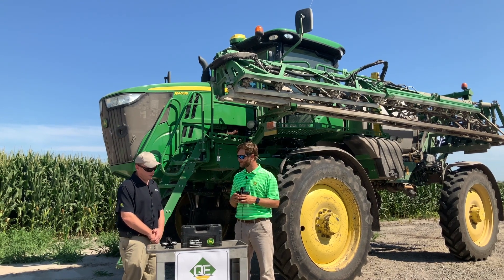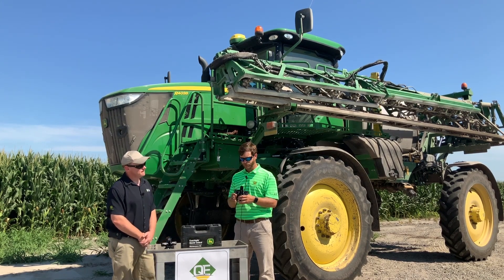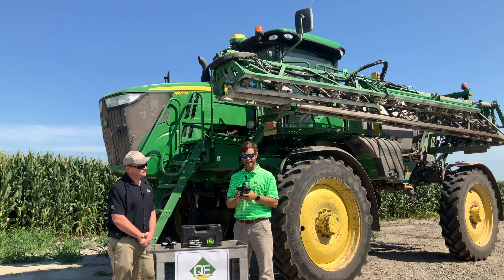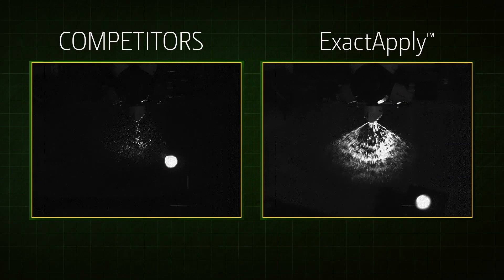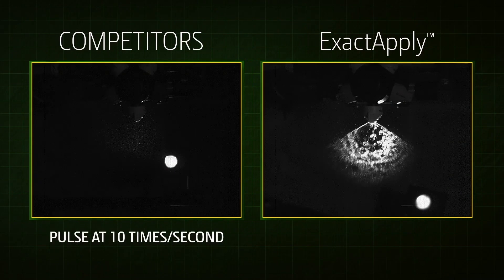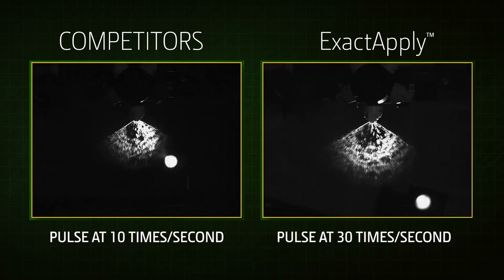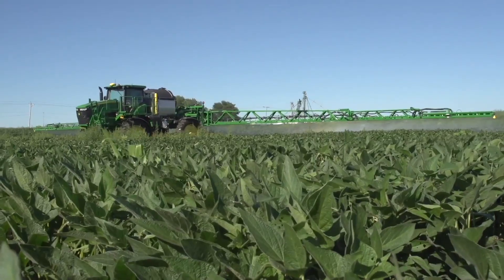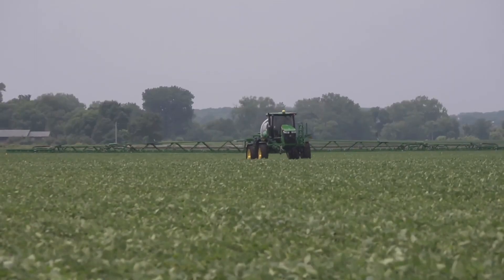Jared, you mentioned pulse width modulation. Tell us a little bit about what that is. Pulse width modulation on this particular technology is how many times the plunger inside this system is pulsing. ExactiFly pulse width modulation utilizes 15 hertz per solenoid, giving us up to 30 hertz per second. This assists us with uniform application and improves spray efficacy when it comes to managing droplet size.